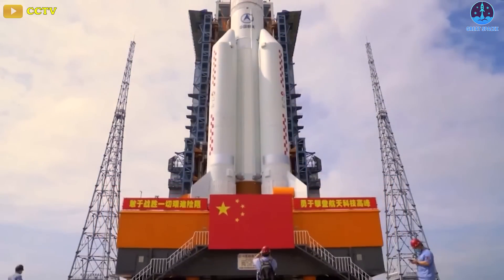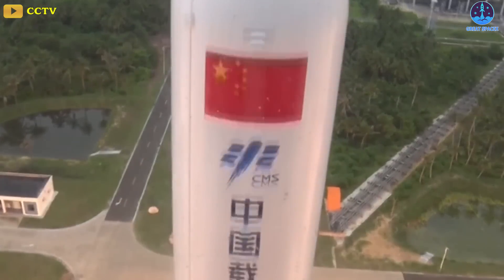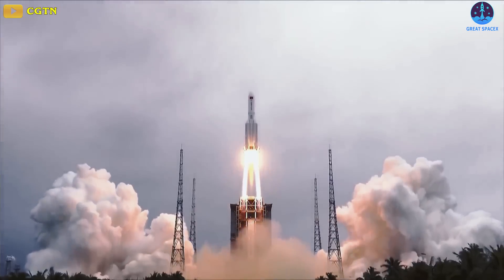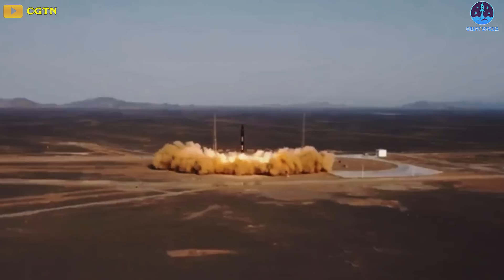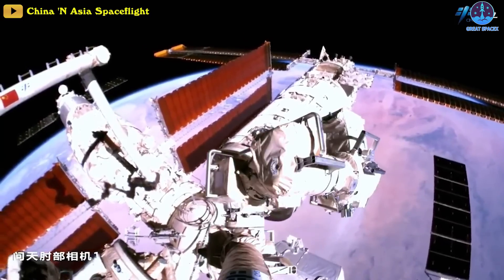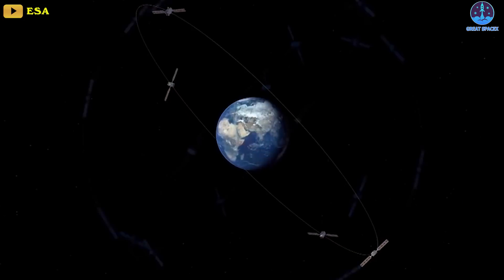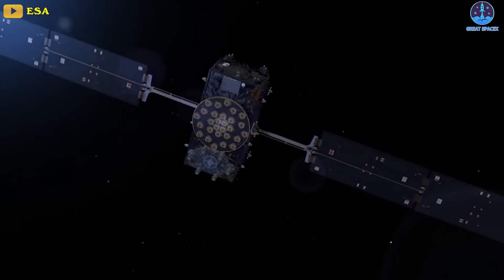China's space activities have expanded greatly in recent years, demanding greater space domain awareness capabilities. The country conducted 14 orbital launch attempts in 2013, rising to 55 in 2021, 64 in 2022, and could reach 80 launches across 2023. During this time, China has constructed a modular crewed space station and plans to build a low Earth orbit mega-constellation. The report also notes that Chinese papers discussed perceived threats including highly maneuverable Starlink satellites, very low orbit space objects, and geosynchronous Earth orbit debris.